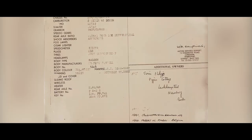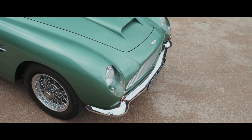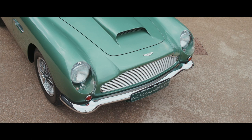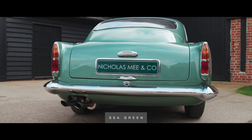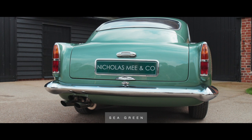This motor car, chassis 0127R, the car being offered, was constructed and delivered in October 1960 to John Wilkinson, a garage owner in Wrexham, Wales. Finished in sea green with smoke green Connolly Hides.